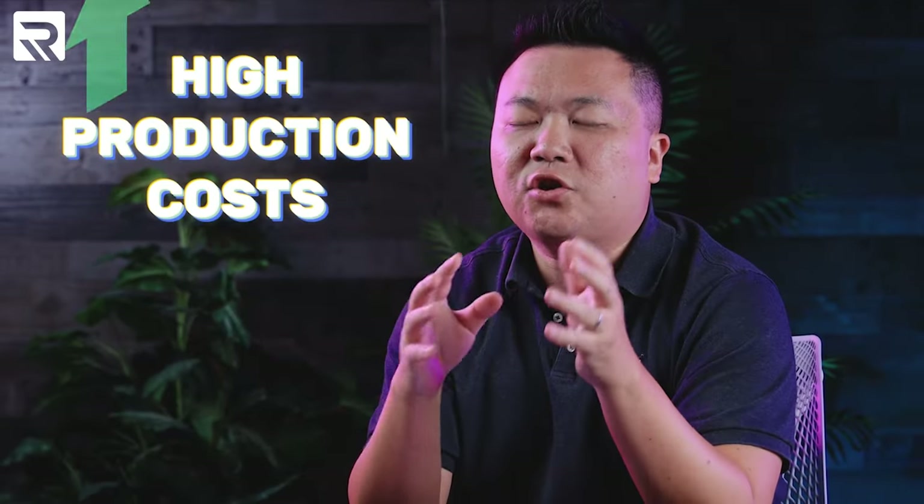Did you know that with print-on-demand, the average profit margin for a printed custom t-shirt can be as low as just $2 per shirt? Considering the high production costs and high shipping costs, many print shops find it very challenging to scale their business sustainably and turn a profit with just print-on-demand alone.